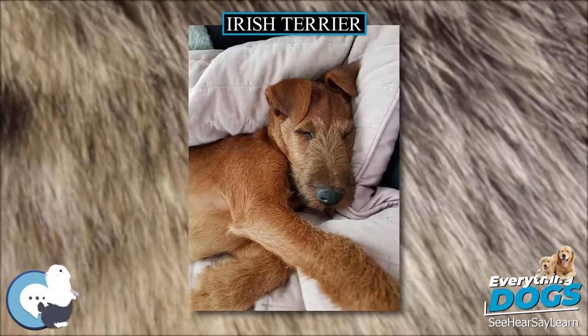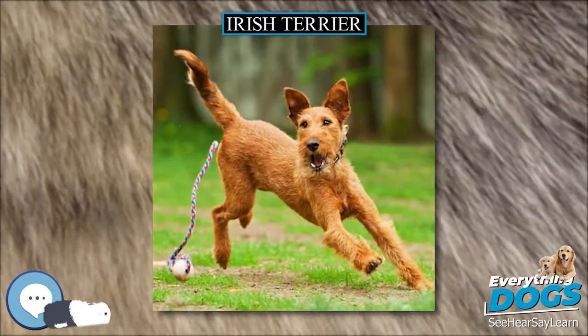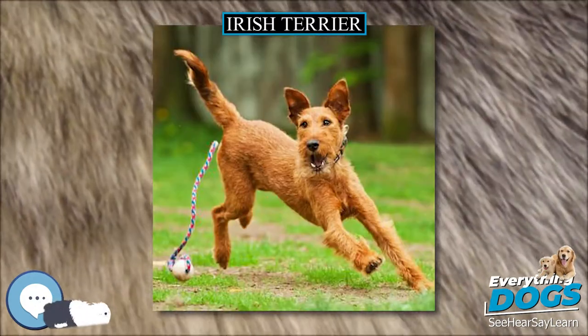The Irish Terrier is considered one of the oldest terrier breeds. The Dublin Dog Show in 1873 was the first to provide a separate class for Irish Terriers.